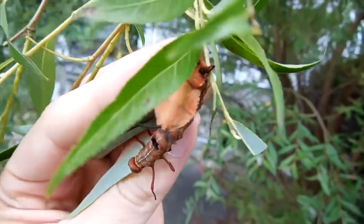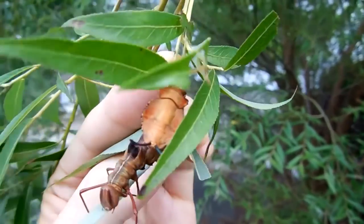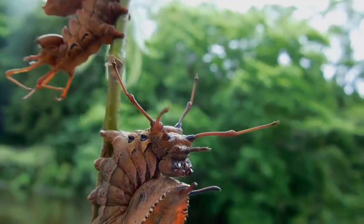I suppose the Lobster Moth is like most humans during puberty, often appearing quite horrific. Then once adulthood comes, we turn into a pile of leaves — or, well, sorry, I mean something more beautiful.